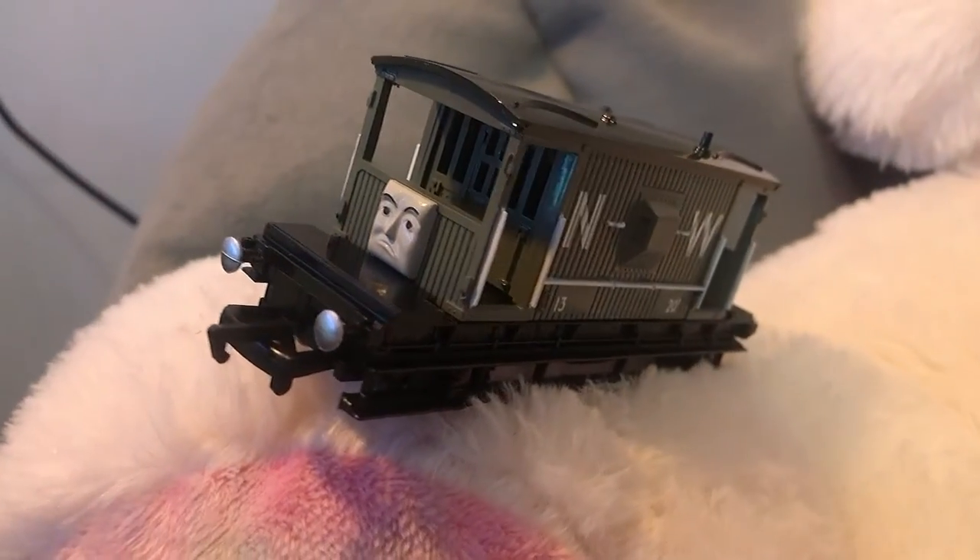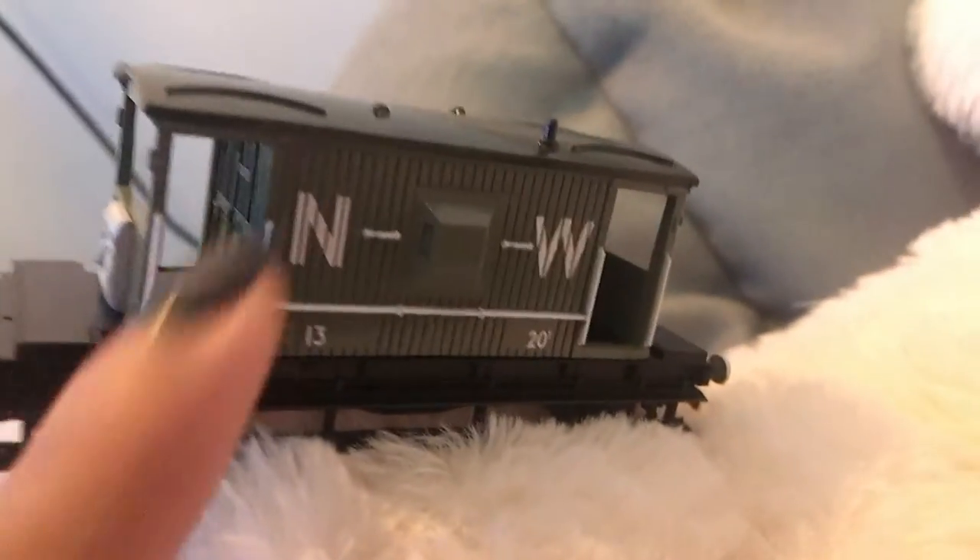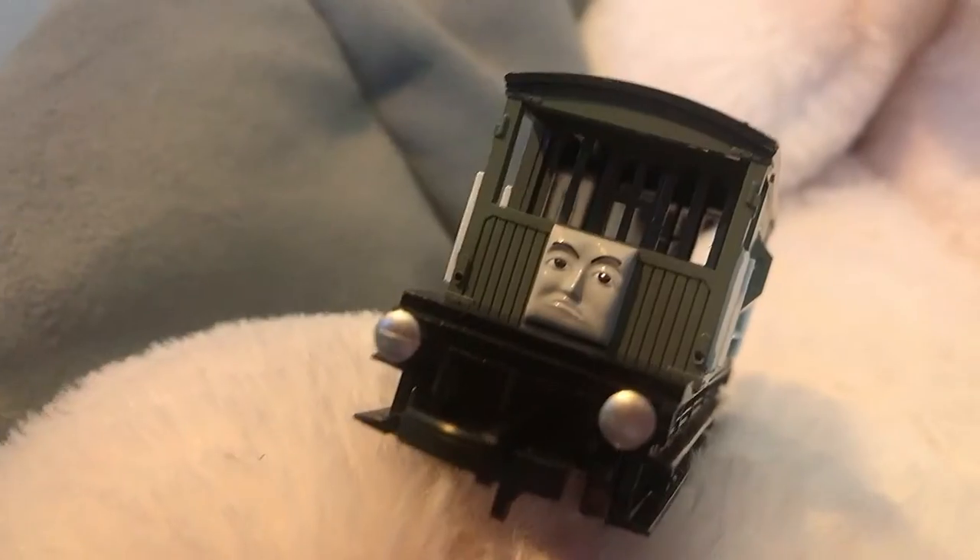I just gotta pull him out before the whole box ricochets him into oblivion. Oh my gosh, look at this! Wow, I love his silver buffers — this is so new. As you can see from the close-up, he is so detailed. Look at the NW Northwestern Railway markings, the little numbers on the bottom, his silver buffers — and obviously his face is so great. It's the model series face.